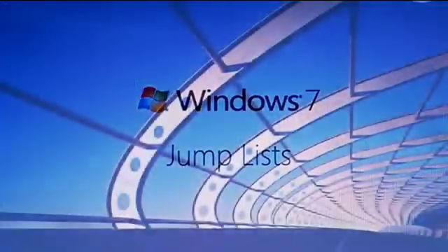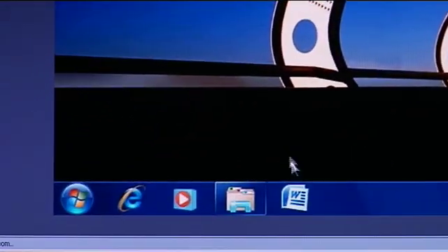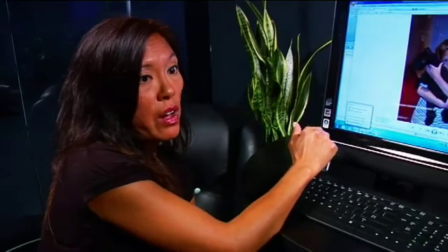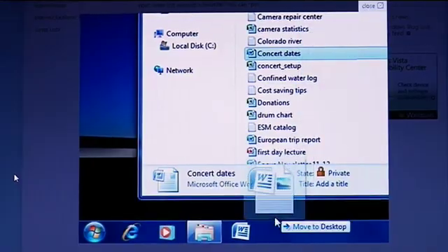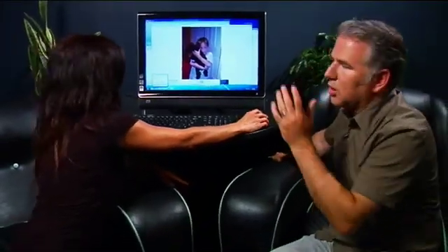A jump list is basically a little menu of the files that I've recently used. So if I'm working on a document at work or if I'm updating my budget at home, with one click I can go to that specific file without searching for it. And the great thing is that I can actually do that without the application running. So it's all right there — you've got Word, but you could do Excel or Photoshop or anything.